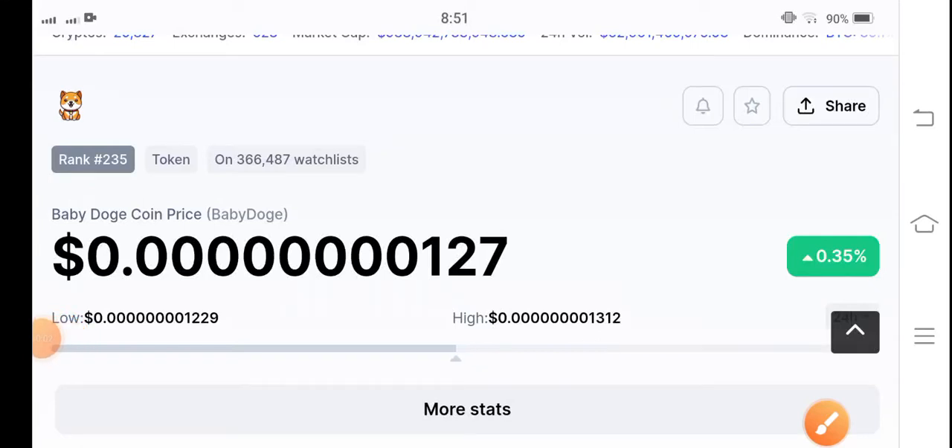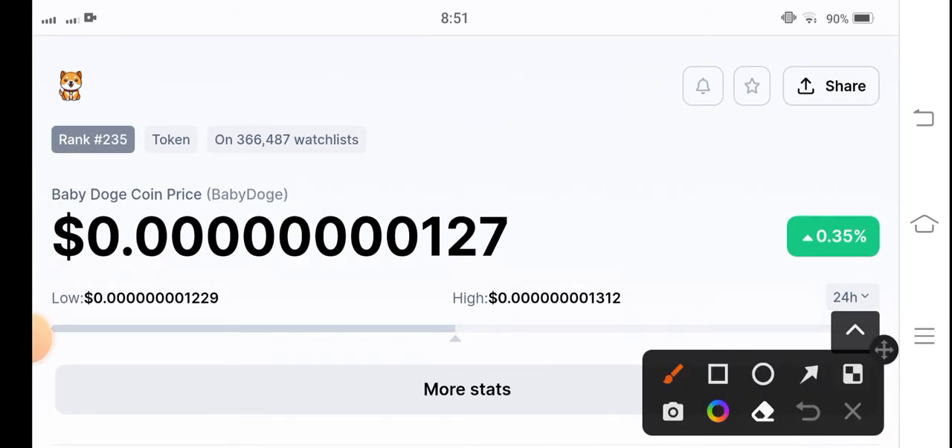Dogecoin holders, how are you? Hope you're feeling well guys. Welcome back to another latest update video about Baby Doge Coin. Let's start the video without wasting any time. If you're new to my channel and you don't subscribe, make sure to hit the subscribe button right now guys.